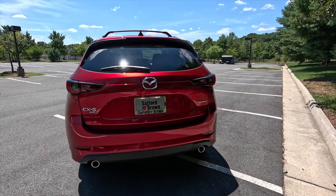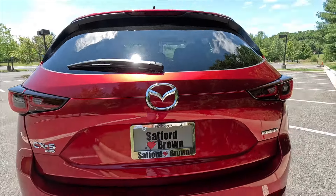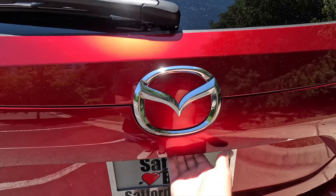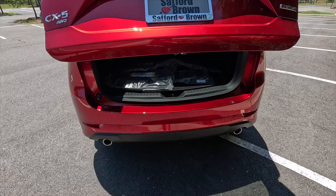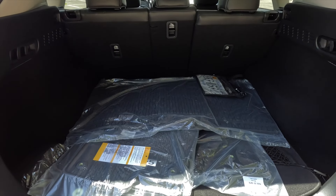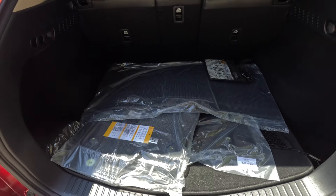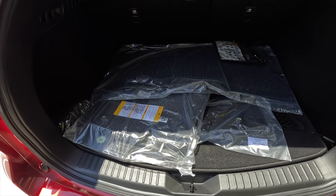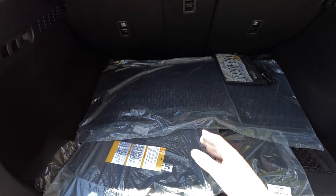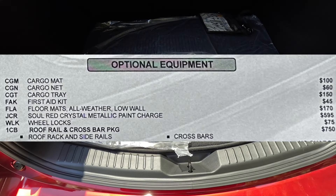At the rear you get chrome badging and a backup camera offset slightly to the left. With the Premium Plus you get a height-adjustable power liftgate — the vehicle must be unlocked, or you can press the pad beneath the Mazda logo with the key fob in your pocket. The CX5 doesn't have massive trunk space, but it has enough for most needs. You can also pull a handle inside the trunk to drop the second row seats.